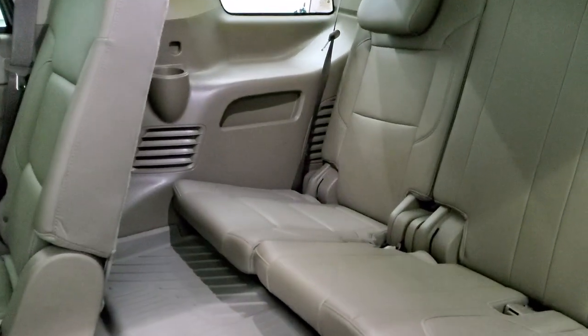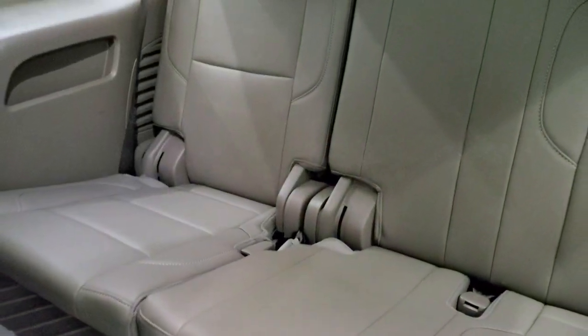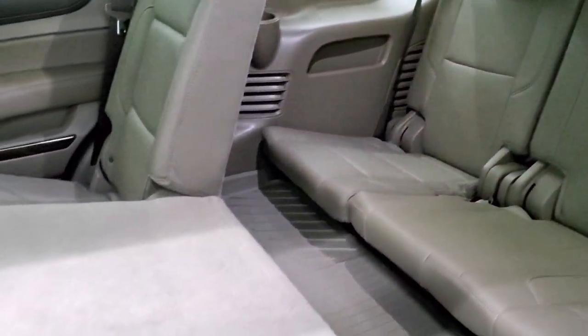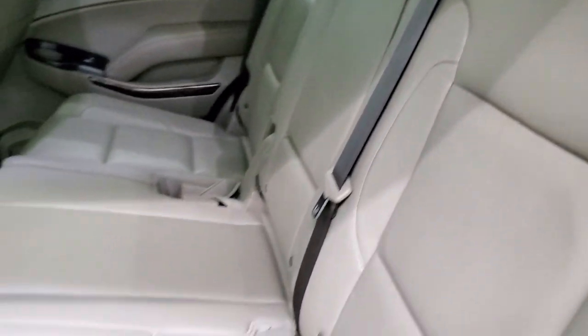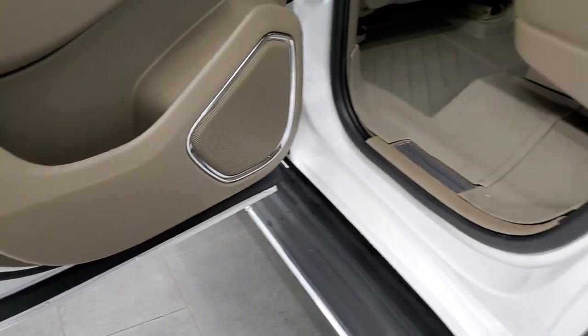Third row seats are in excellent shape as well, and you get those all-weather floor mats throughout on this vehicle. No rips or tears on that third row — very nice and clean. The bottoms of the doors all look really good on this Yukon.